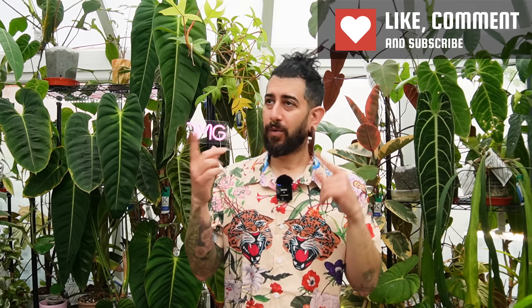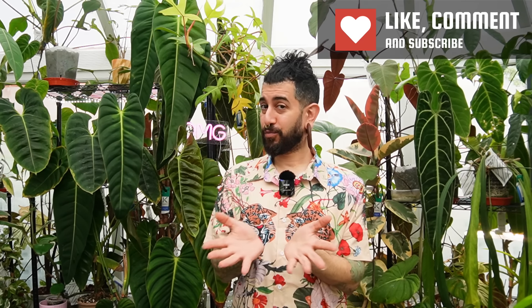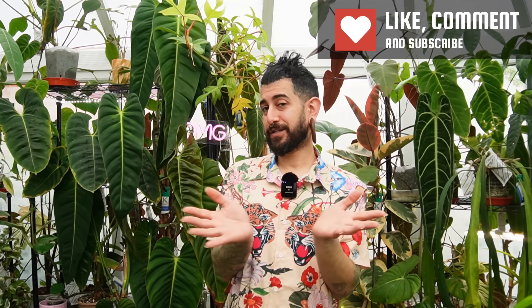I want to dive into something a little bit different today. I know a lot of my viewers watch my videos because they get little tips and tricks from hearing me talk about my collection, and they can say, oh I do that as well, or maybe I should try that. So I thought I'd give you a more specific video about some of the weird and unusual things I've done in my collection that have worked for me.